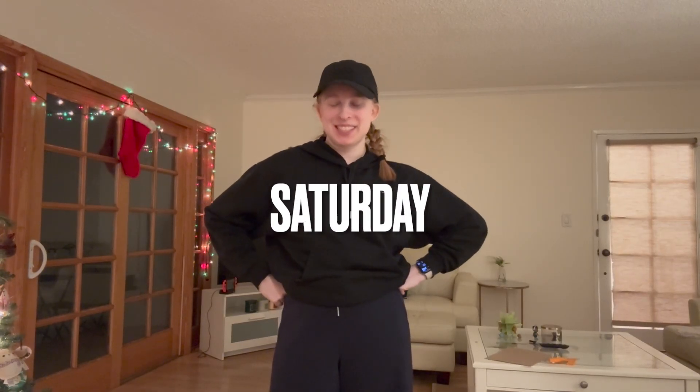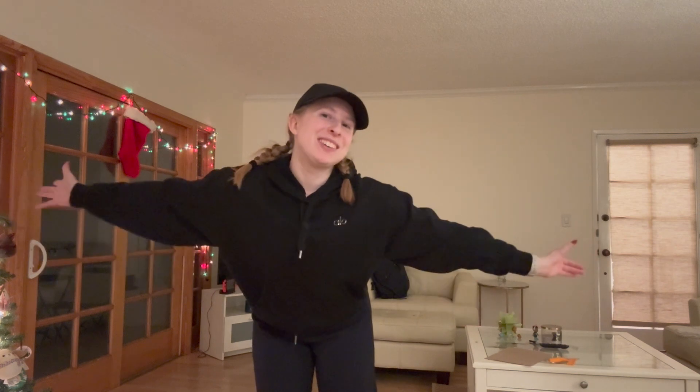Hey vlog, happy Saturday — this is my outfit. We just got done with the first show day. My hat is from Alo, my sweatshirt is also from Alo, my pants are Spanx, and my shoes are Adidas. My socks are also Alo. I'm gonna step back so you can actually see what that looks like put together.